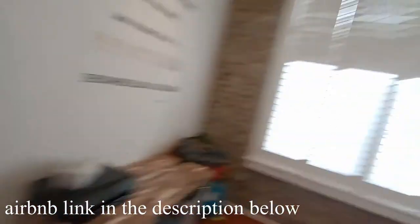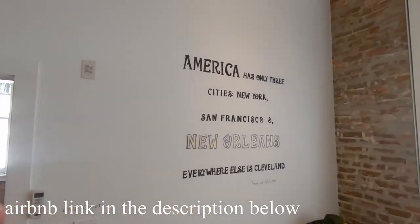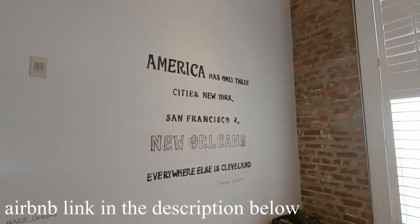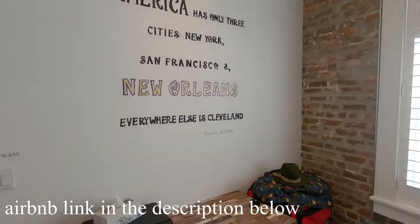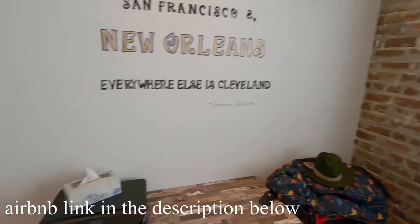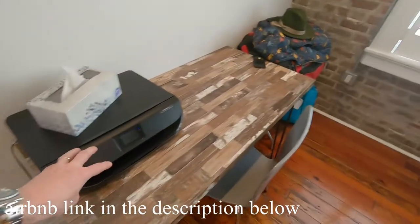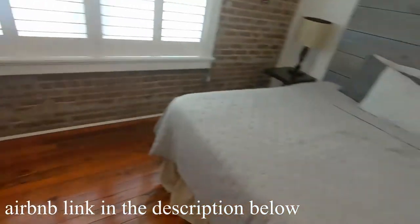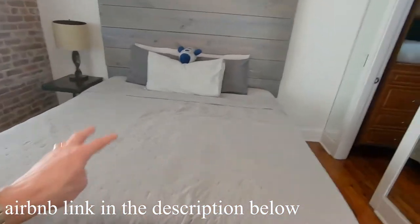Here is the master bedroom. They've got this saying on the wall: 'America has only three cities — New York, San Francisco, New Orleans; everywhere else is Cleveland.' And I'm sorry to everyone out there from Cleveland — that's a Tennessee Williams quote, that's not me. It's kind of set up like a business center with a desk and a printer. And you can use this real big, comfy bed — more comfortable than the bed we have at home.